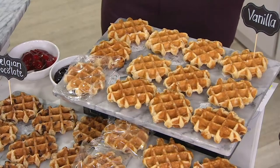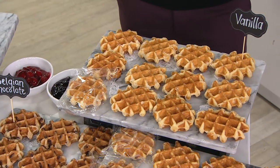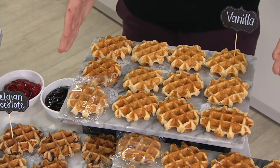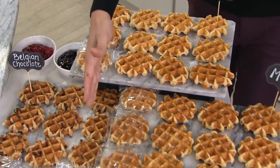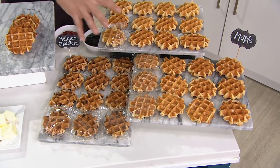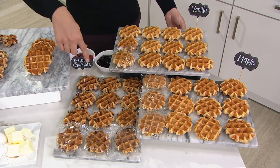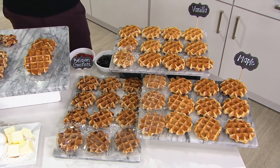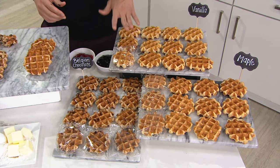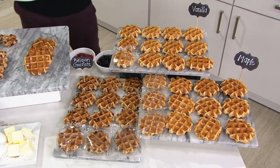The only thing you need to do is choose between the flavors we have today. We've got a delicious vanilla — real vanilla bean — that's their number one flavor. Then we have maple, which uses real maple syrup inside the batter, so you won't need any syrup. And last but not least, the chocolate — a Belgian chocolate Belgian waffle, made in Belgium, all individually wrapped. Item number M71310.